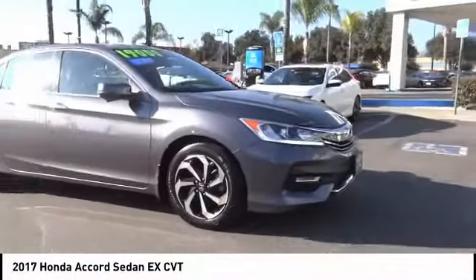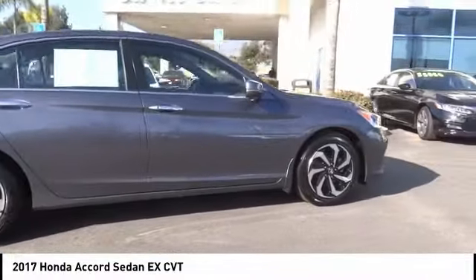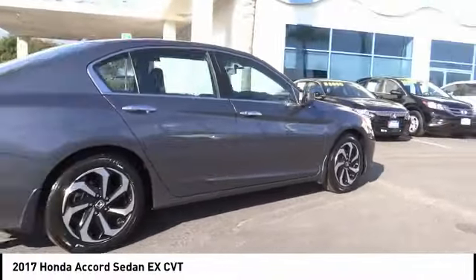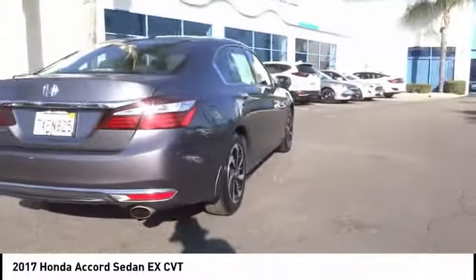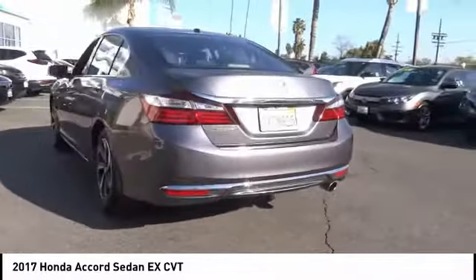Stop by and take a look at the 2017 Accord — ingeniously simple, yet overflowing with luxury and technological creativity. All that and more in the Accord. This vehicle has less than 45,000 miles.